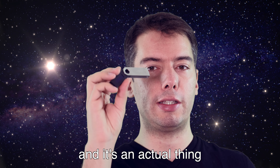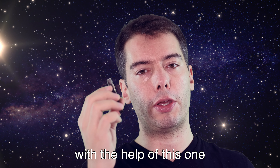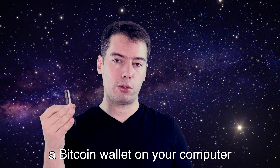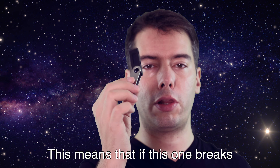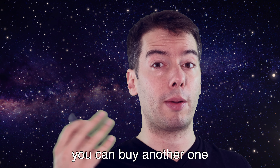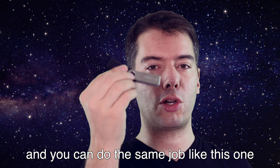This is a Ledger Nano and it's an actual device that can sign Bitcoin transactions. With the help of this you can make secure transfers, way more secure than if you had a Bitcoin wallet on your computer. This is the recovery phrase of the key that exists inside this wallet. If this one breaks or you lose it or it's destroyed, you can buy another one, put in that recovery phrase and do the same job.